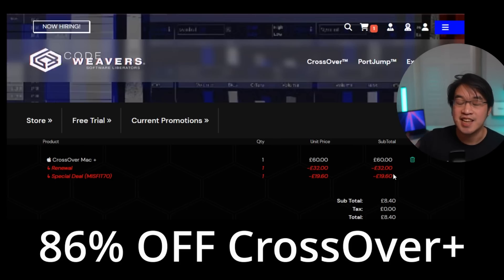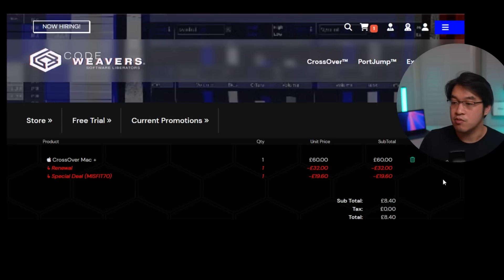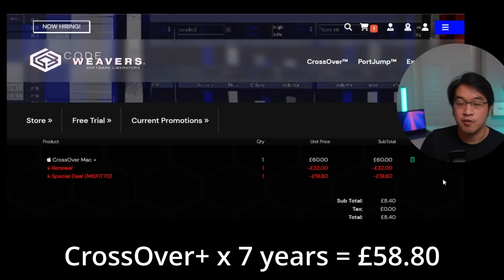That means you could get a second year of Crossover Plus for a huge discount — we're buying it for just £8.40. At this date, there's absolutely nothing stopping you from renewing at this price over and over again, buying multiple years of Crossover Plus into the future for just £8.40. For example, you could renew Crossover Plus seven times for the equivalent of one full-price purchase.